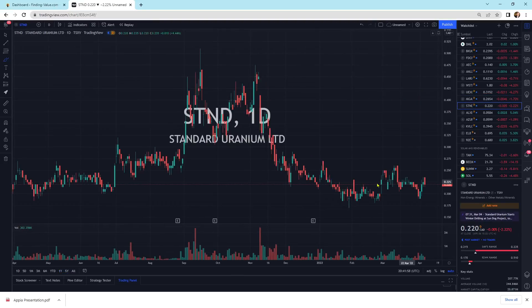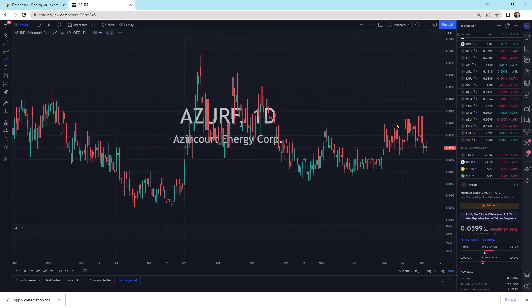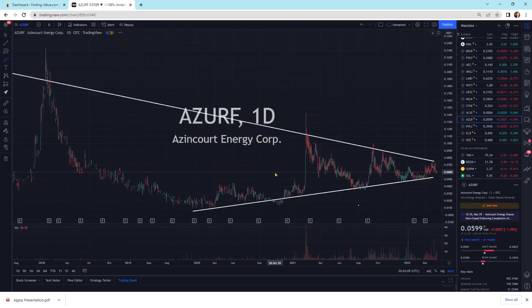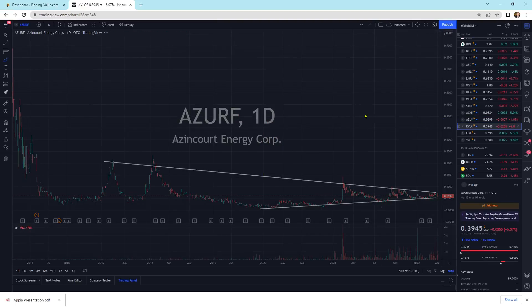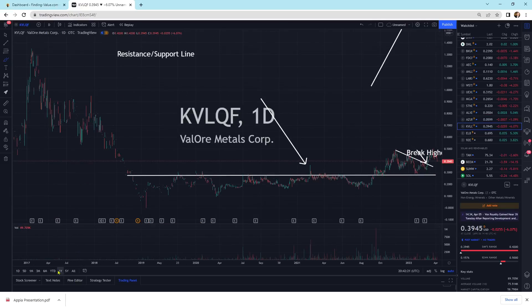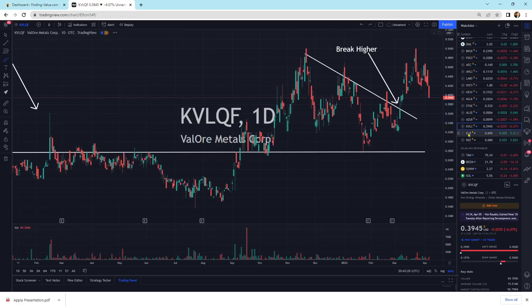Standard Uranium Exploration Company moving sideways in kind of a channel-type move. ALXCF moving sideways. Azencourt is really squeezing up — this could have a big move at any time. This is one where you buy in, cost average in, and just sit in it and wait for the break. Velour Metals has a little bit more selling pressure — we could come back and do a retest, but that would be a buying opportunity on the big picture view.